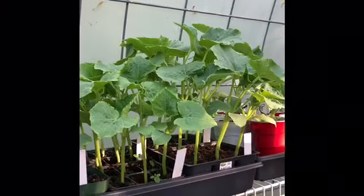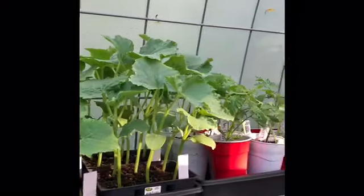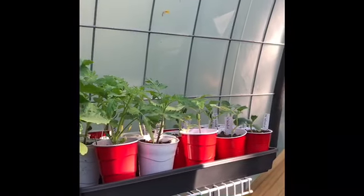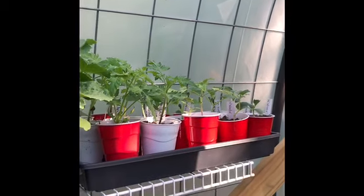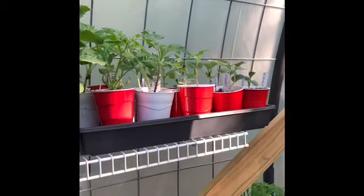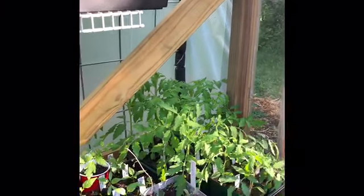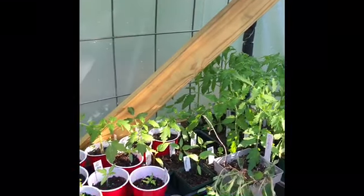Here we have lemon cucumbers — they're my favorite cucumbers to grow. You pick them when they're about the size of a tennis ball; they're yellow and all you have to do is give them a good scrub and they're ready to eat, no peeling necessary. Now in the background I know that you're hearing roosters — they are very happy to be out and about this morning so they're going to tell you all about it.